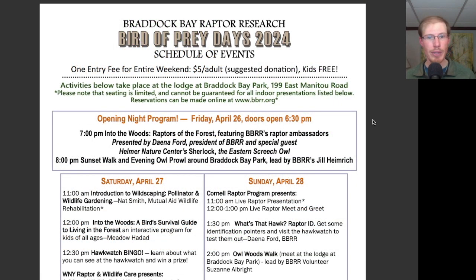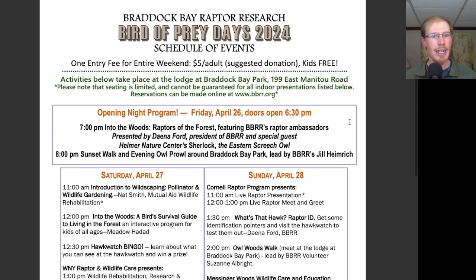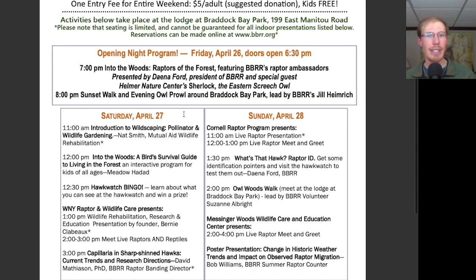Taking a look at the schedule for the opening night, Friday April 26th: doors open at 6:30. At 7pm, there's a program, 'Into the Woods: Raptors of the Forest,' featuring the Braddock Bay Raptor Research Raptor Ambassadors, presented by Dana Ford, with special guest Sherlock the Screech Owl. And at 8pm, there will be a sunset walk and evening owl prowl around Braddock Bay Park, led by Jill Heimrich.